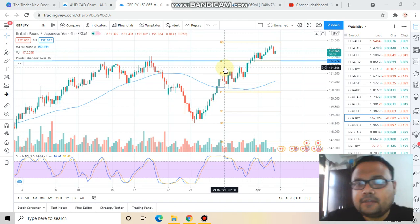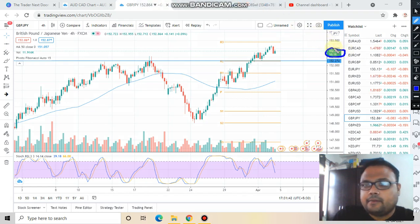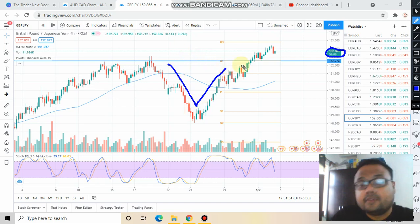Right now the market is trading at 152.86 — this is the current market price. As we can see, the market came down and from here the market made a V-pattern, and in just that V-pattern the market reversed.